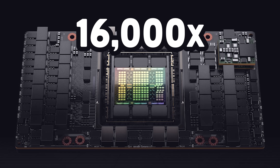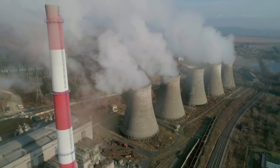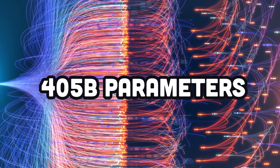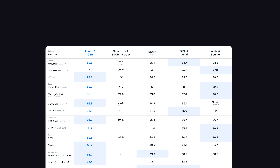It took months to train on 16,000 NVIDIA H100 GPUs, which likely cost hundreds of millions of dollars and used enough electricity to power a small country. But the end result is a massive 405 billion parameter model with a 128,000 token context length, which according to benchmarks is mostly superior to OpenAI's GPT-4o and even beats Claude 3.5 Sonnet on some key benchmarks.